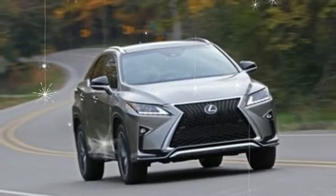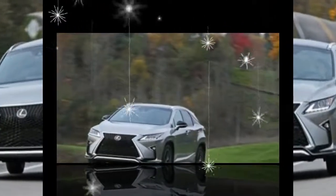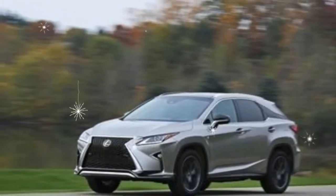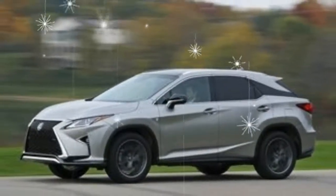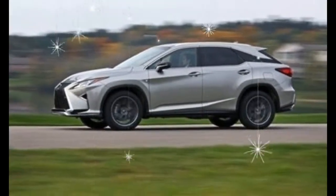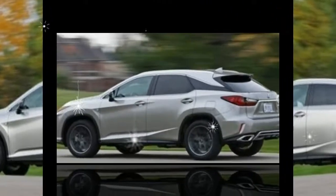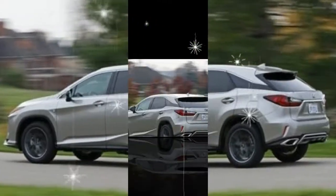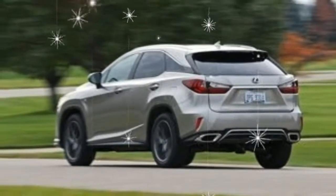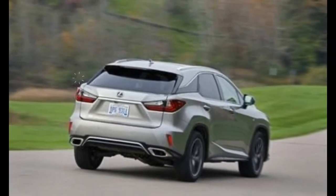We think the RX, with its Lexus spindle grille, looks best with the F Sport treatment, and it's our pick. At a starting price of $50,115, the RX F Sport sports a gloss black mesh grille, a unique front bumper, a rear spoiler, and grey painted 20-inch aluminum wheels. We'd also spring for the $2,120 navigation package, which includes a 12.3-inch infotainment display, in-dash navigation, DVD/CD player, and a 12-speaker premium sound system. Our front-wheel drive RX 350 F Sport is priced at $52,235. All-wheel drive is available for an extra $1,400.